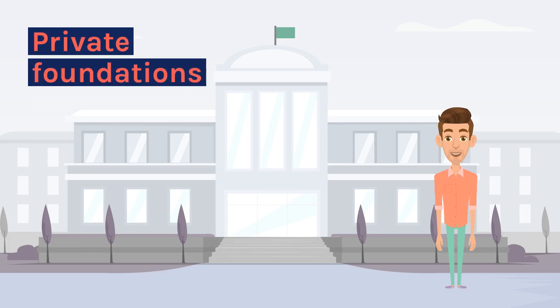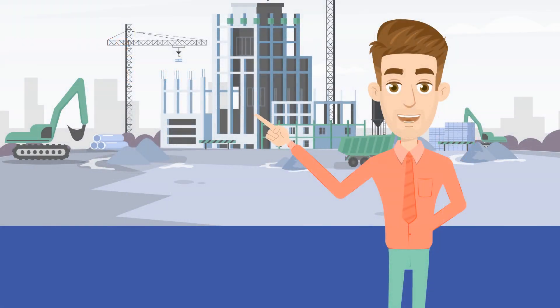Private Foundations. Raising funds from private foundations for a business can be a good way of financing, especially if the company is in the social or environmental sector and has a clear social or charitable purpose.